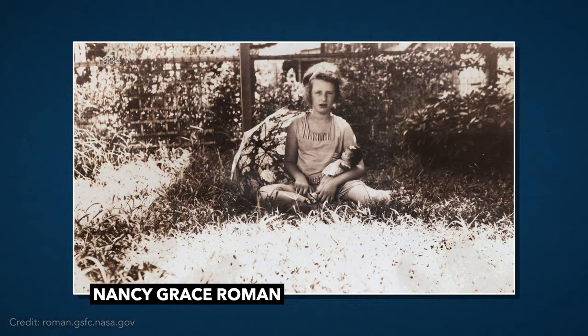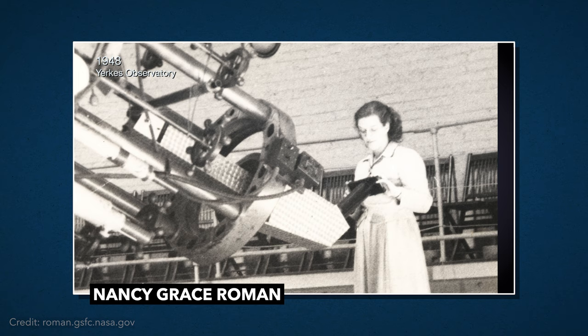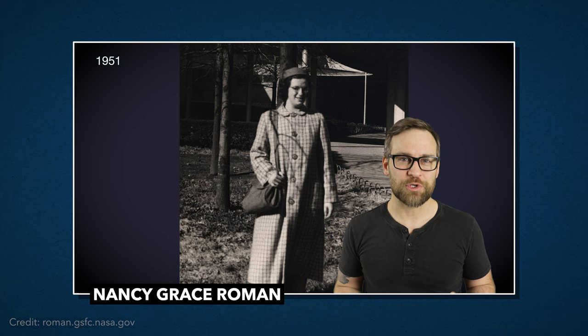Born in 1925 in Nashville, Tennessee, Dr. Roman realized by the time she was in high school that she wanted to pursue a career in astronomy. By 21, she had her bachelor's degree in astronomy from Swarthmore College in Pennsylvania, and by 24, she had her PhD from the University of Chicago. Though she was quickly making a name for herself, she still dealt with many challenges throughout her career. Unfortunately, even today, women deal with a lot in the world of STEM.